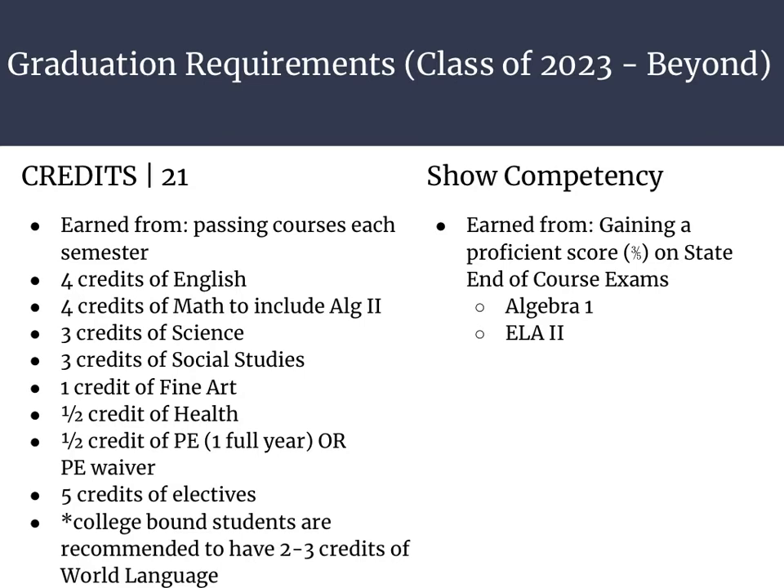For the students of the class of 2023 and beyond, the requirements have changed a little bit. Students are still required to take 21 credits, but now they only have two state tests that they need to be competent on. This includes Algebra 1 and ELA 2.